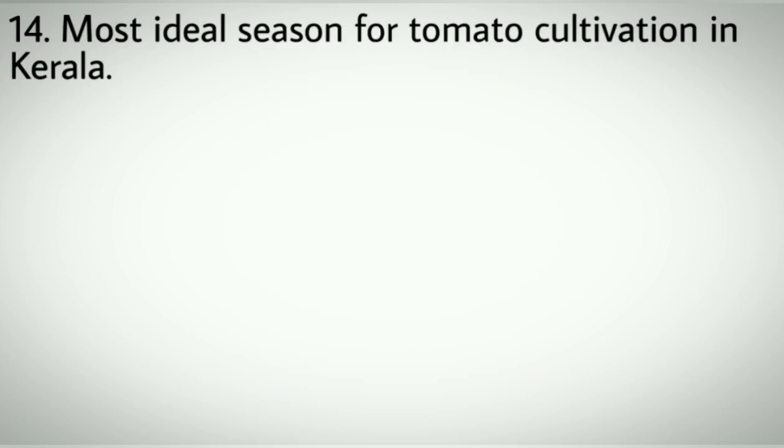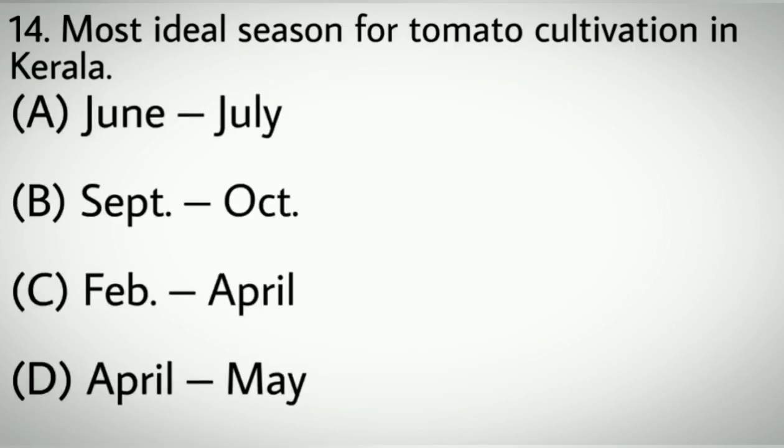Question number fourteen: Most ideal season for tomato cultivation in Kerala. Options A: June to July. B: September to October. C: February to April. D: April to May. Correct answer: B, September to October.